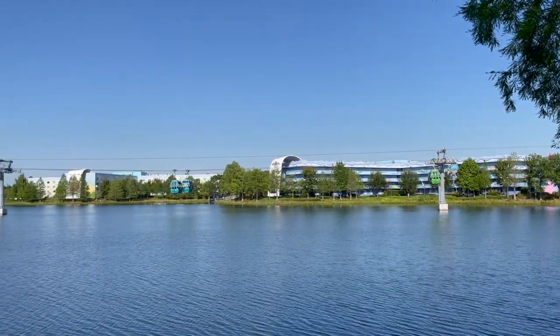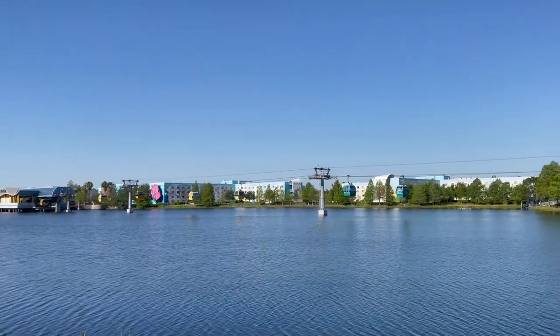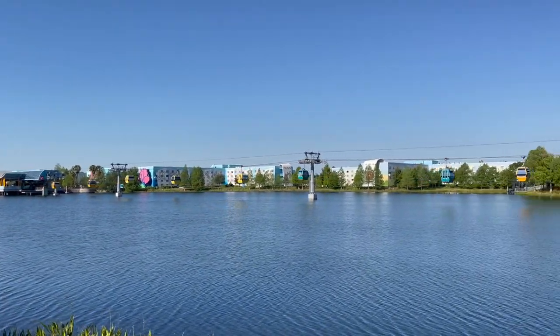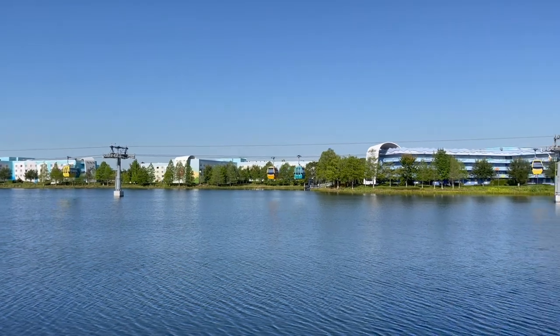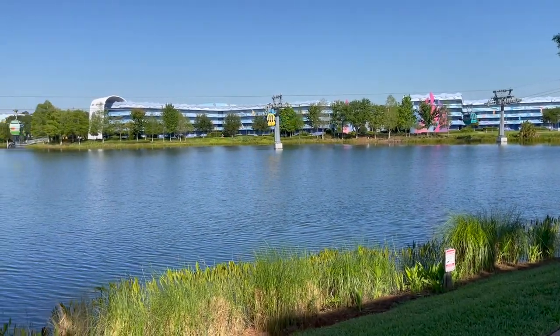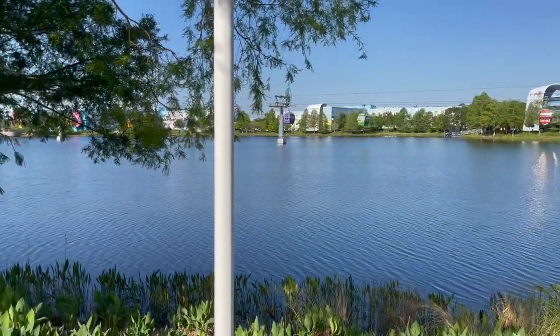I literally could just sit here and watch the Skyliner all day, it is so pretty. And this lake has a name, so bonus points for anybody that can name the lake — no cheating, I will know!